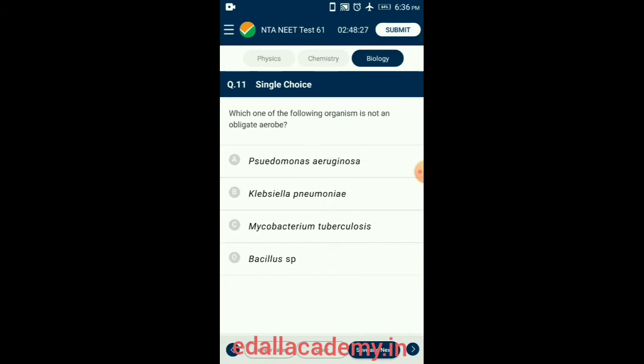Question 11. Which one of the following organism is not an obligate aerobe? Klebsiella pneumoniae is a gram-negative enteric bacterium which is non-motile, encapsulated, lactose-fermenting — producing acid and gas from lactose — and is a facultative anaerobe, oxidase-negative, rod-shaped bacterium. So the answer for this question is option B: Klebsiella pneumoniae.